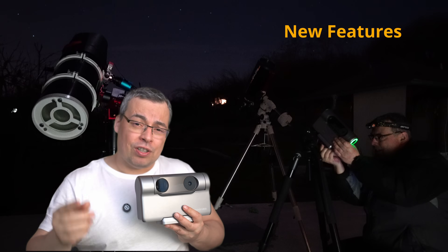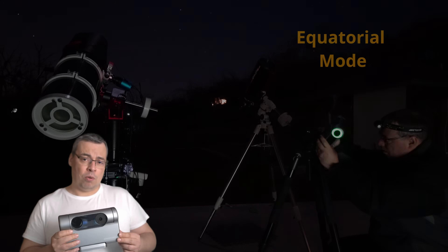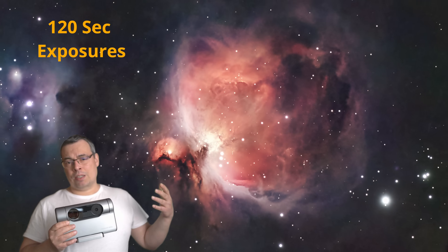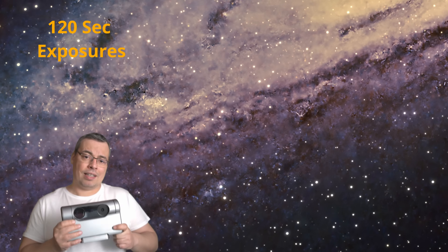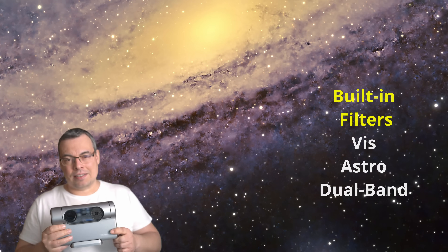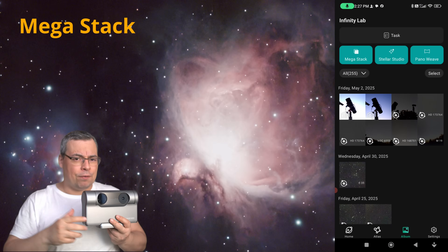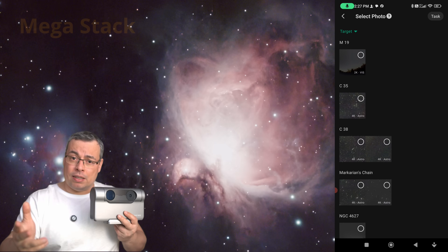The new app features are incredible. The Dwarf 3 can also be used in equatorial mode to capture beautiful deep sky objects with longer exposures up to 120 seconds, allowing you to capture fainter and fainter details. There's also the mega stack feature that lets you stack astrophotography images from multiple nights.